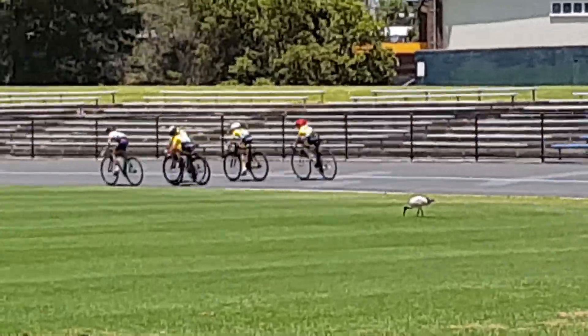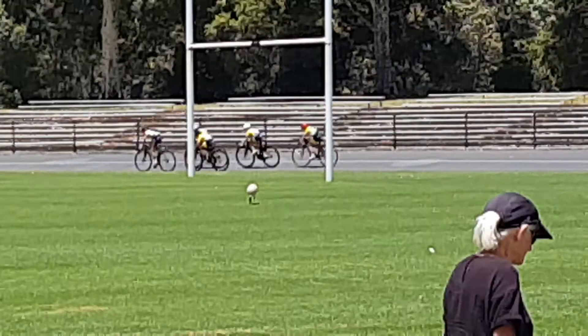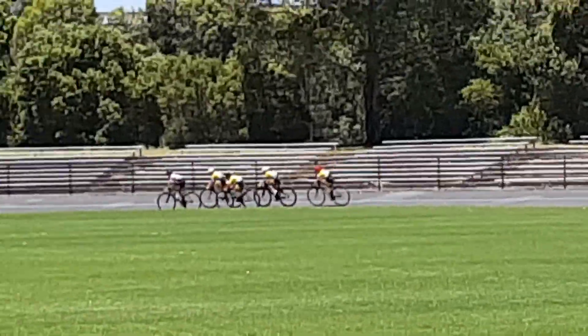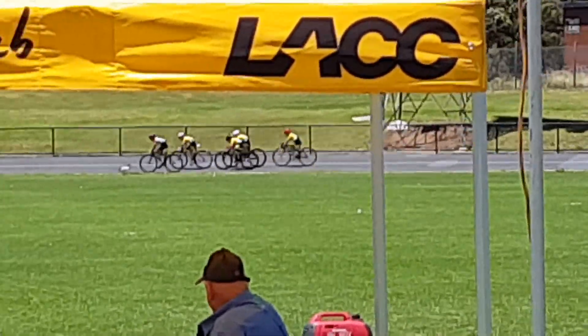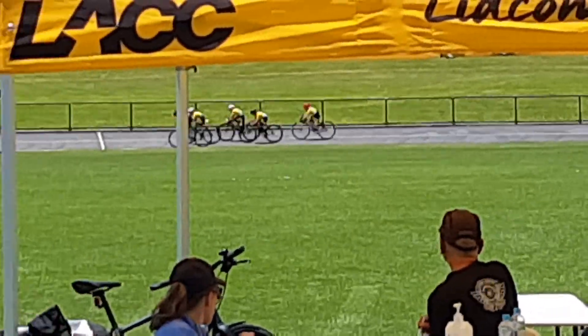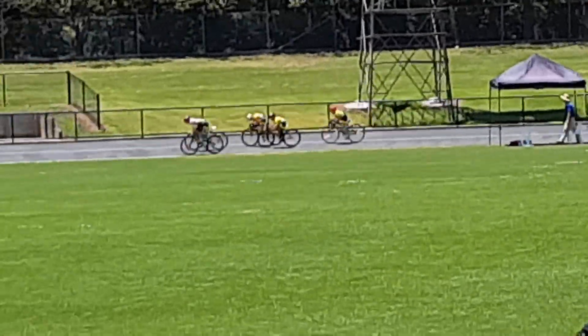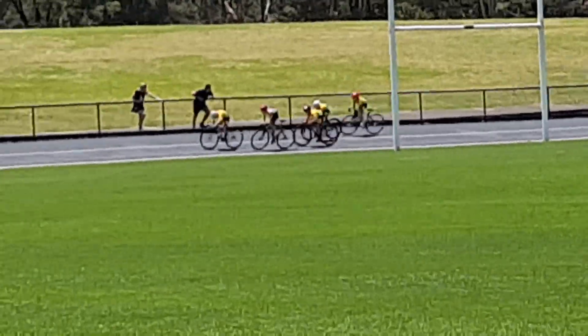Peter Samuel boxed in on the low side. Then you've got Scudlarek. On the back tail of this group you can see Sheringham. Sheringham's probably had the most experience at this track and certainly knows how to run it into the sprint. Last 200 metres now into the run and it looks like it's going to be Harley Bradshaw who winds it up going into there.